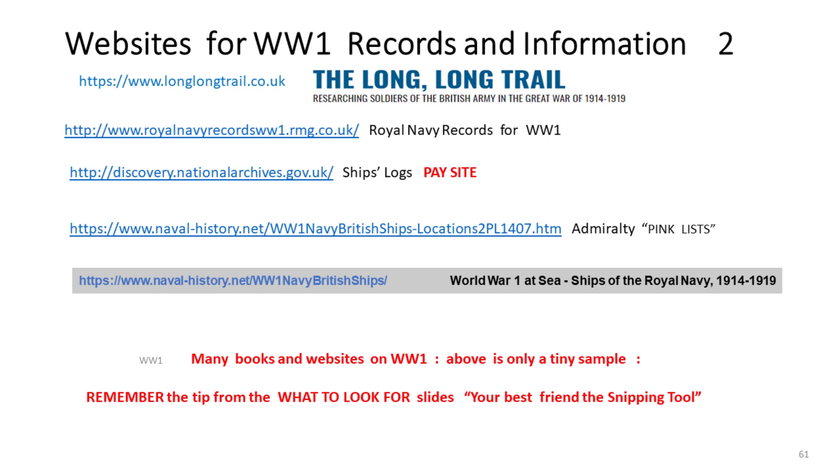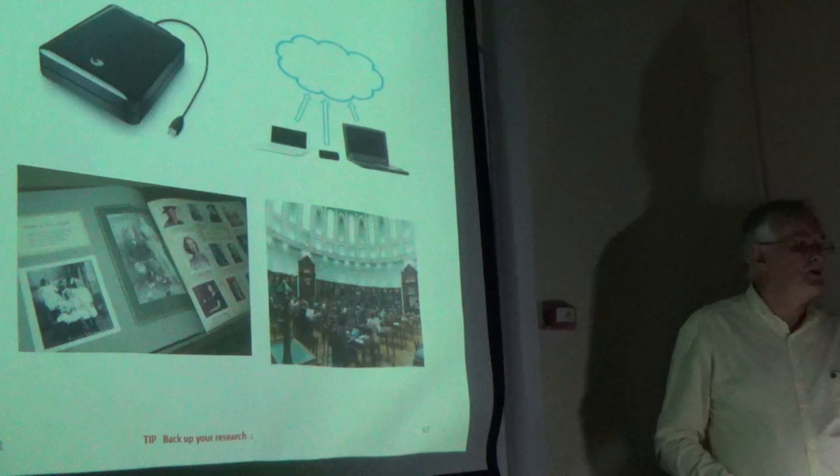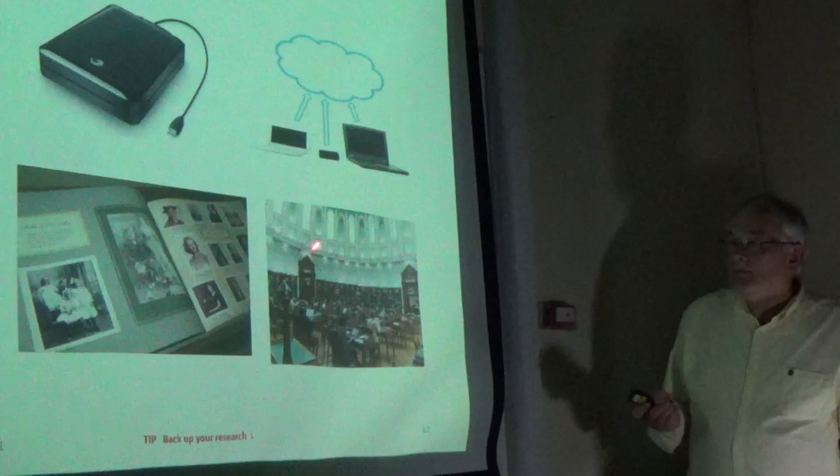Have you backed up your research? USB key, external drive, have you gone onto the cloud, have you got a paper copy? Have you scanned your photographs? Have you got the parents or grandparents to tell you who's in them? I think we all regret not doing that. If you develop a history like this, what are you going to do with it — is it going in the skip when you pass on? Is it worth thinking of leaving it to the society or a local library? If you have manuscripts, consider the National Library or the National Archives. Have you backed up your research? Thank you very much.